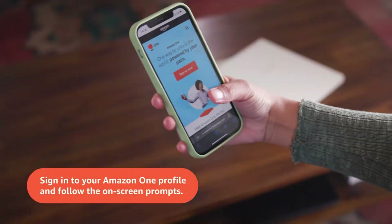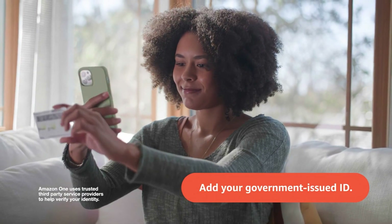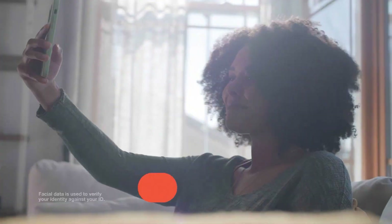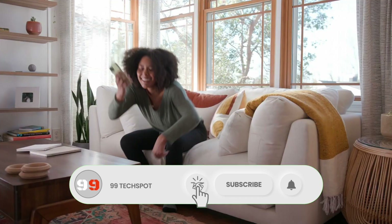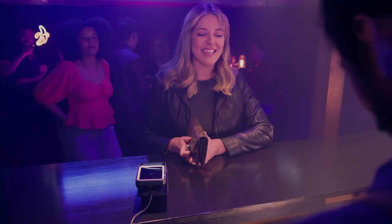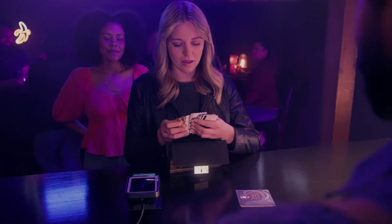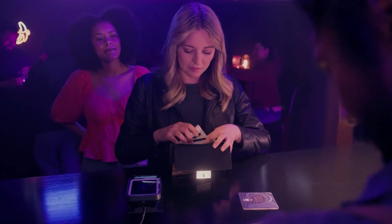The enrollment process is simple and quick, requiring only an Amazon account, your mobile number, and a credit or debit card. Once enrolled, you can use Amazon One at various locations, including Amazon Go stores, where you simply hold your palm above the Amazon One device at entry and proceed with your shopping.